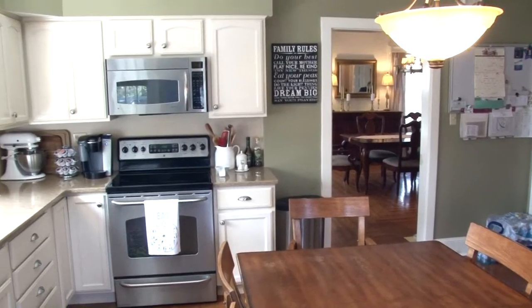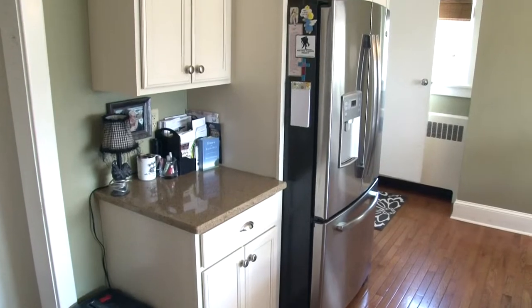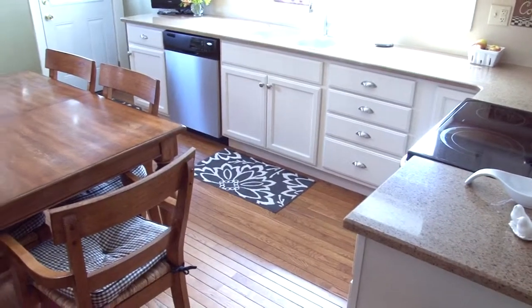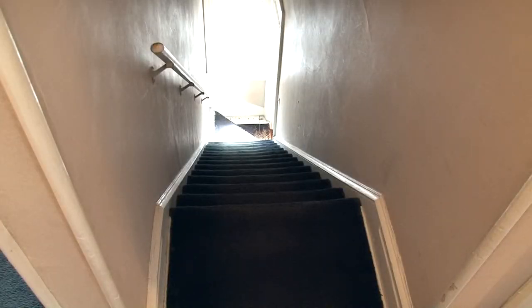This home also features modern flair. An updated kitchen includes hardwood floors, granite counters, rows of white cabinets, and stainless steel appliances. A back staircase to the upper floors is off the kitchen.